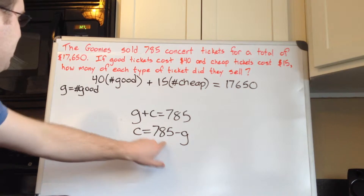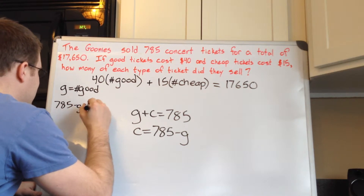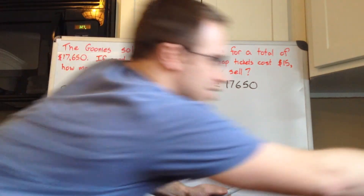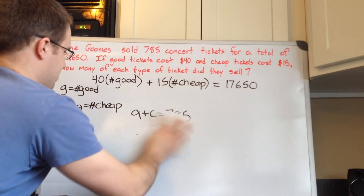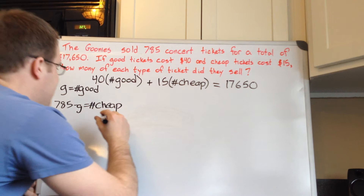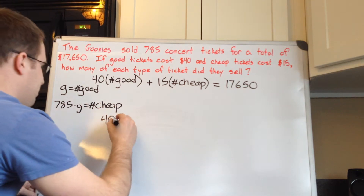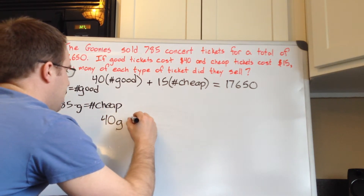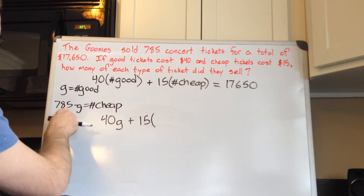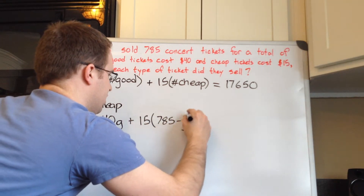So we can express the number of cheap tickets in terms of g: 785 minus g equals the number of cheap tickets. Now we can substitute into our equation: 40g plus 15 times (785 minus g) equals 17,650.